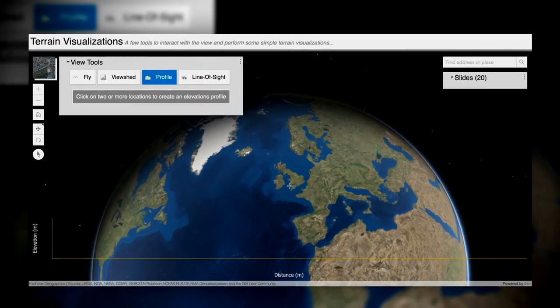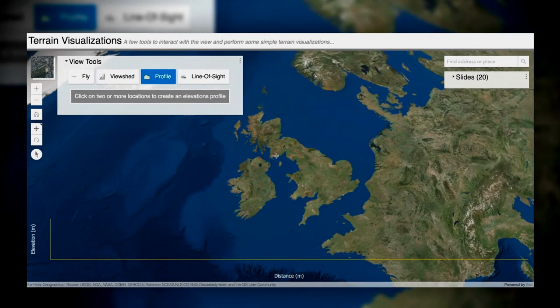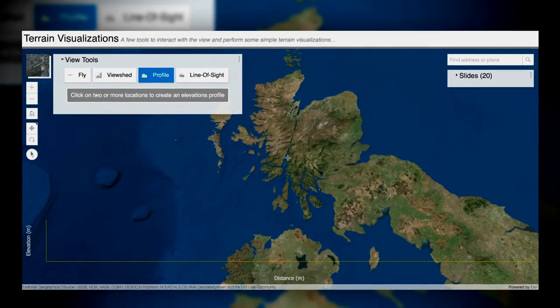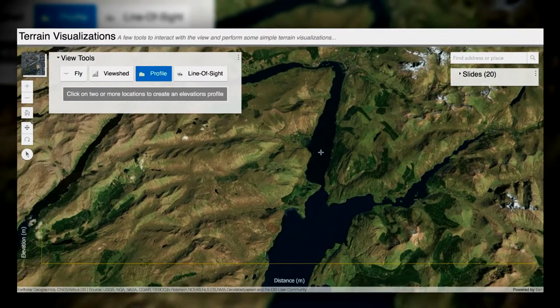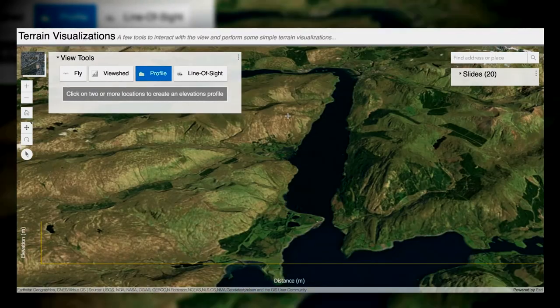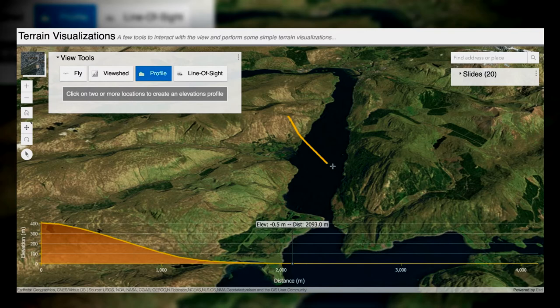ArcGIS is a very powerful tool. It's being used by defence organisations across the globe. Within the UK MoD we are working with a vast number of organisations already. We also have close working relationships with NATO and we work closely with the Five Eyes community also.